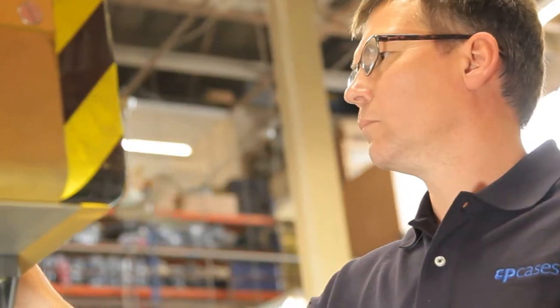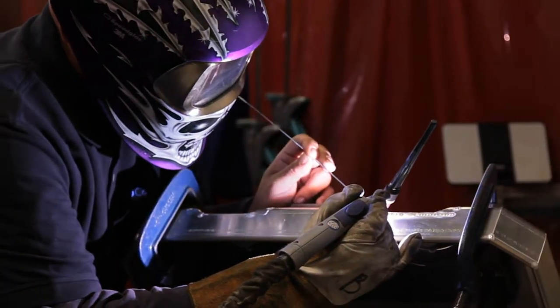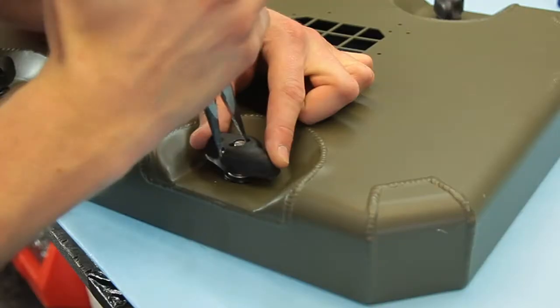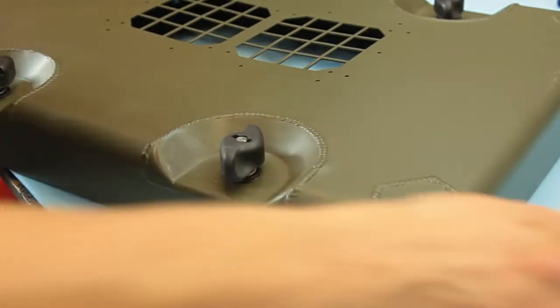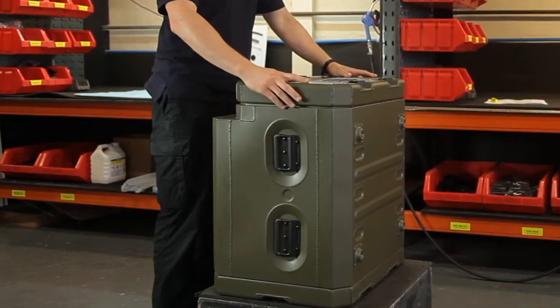How we build an ERAC: from flat stock sheet aluminium, we laser cut the blanks, we then fold the blanks on our CNC press, we then TIG weld the component parts together, we then clean and dress, the surface finish is then applied, then we do a final assembly check, pack, and wrap.